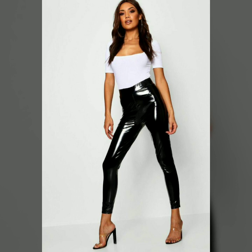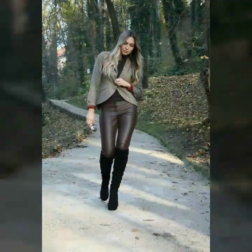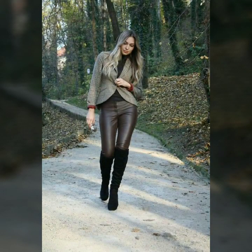In today's video we have come up with some very cool and stylish designs of leather skinny tight pants. You can buy any of these designs from the market and websites I mentioned. Our goal is just to help you — take good care of yourself and remember me in your prayers. Thank you so much for watching, goodbye dear friends, see you soon with a new collection.